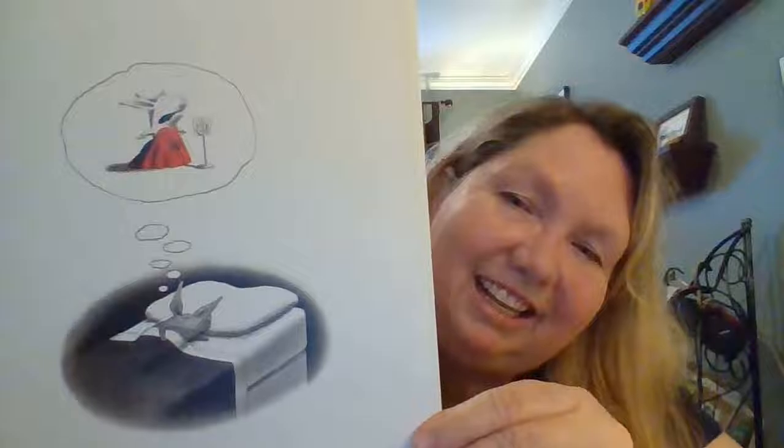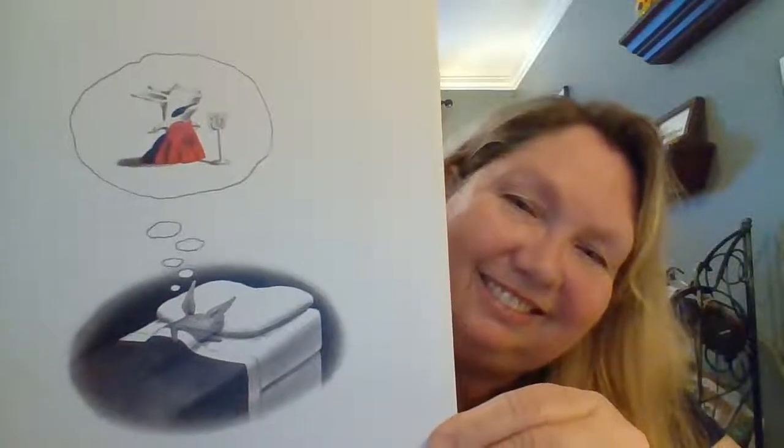Looks like Olivia's dreaming. Thank you for joining me today for the story Olivia.